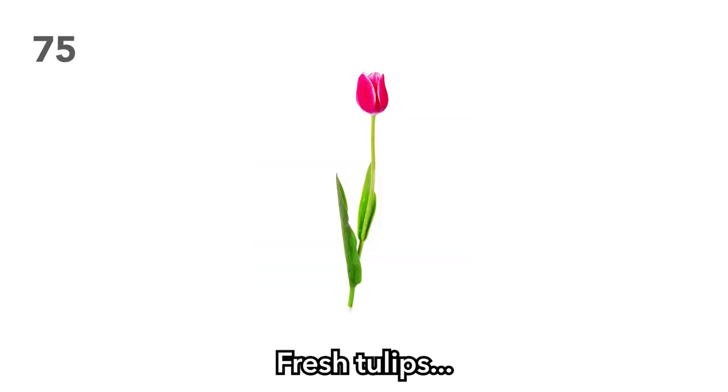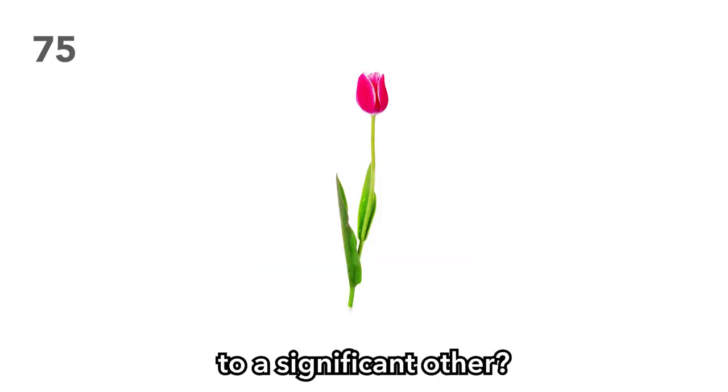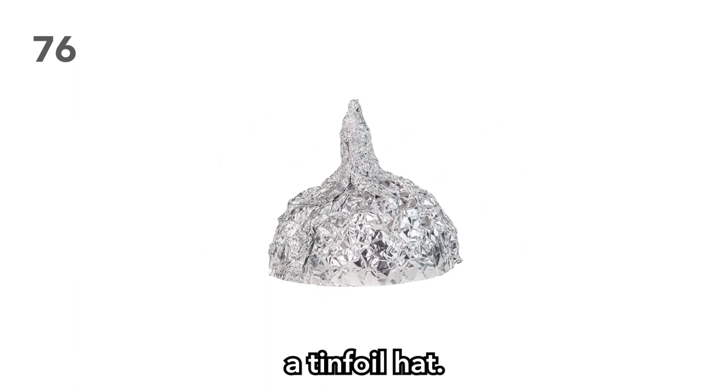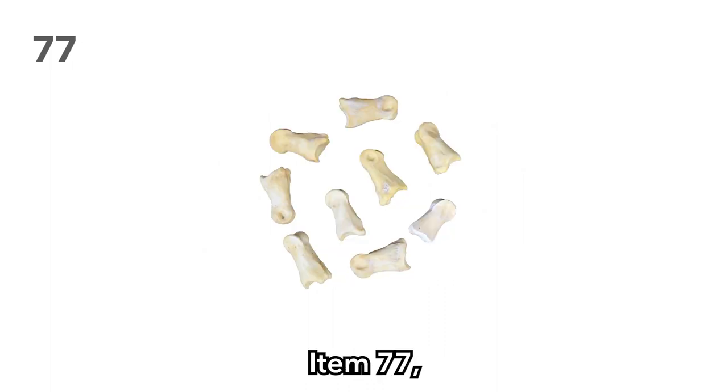Item 75: Tulips. Fresh tulips. Were they being delivered to a significant other? Perhaps there was a lover nearby awaiting true romance. Perhaps your players once more ruined the lives of your NPCs — and these are just fun little ways of letting them know that. Item 76: A tinfoil hat. Perhaps it gives disadvantage on telepathy checks — you decide. Item 77: Knuckle bones. Apparently they were all the rage before the D6.